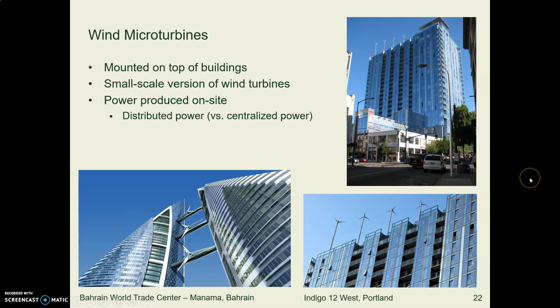Wind turbines don't have to be gigantic — when small, they're called micro turbines. One example is in the Middle East between some famous buildings. In Portland, an apartment building in the Pearl District — part of the Powell's bookstore complex — has micro turbines on the roof and gets part of its power from them. It's a LEED Gold or LEED Platinum building.